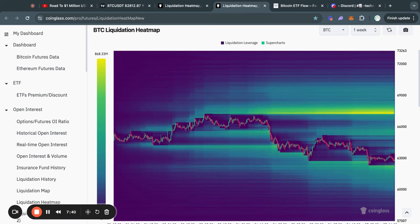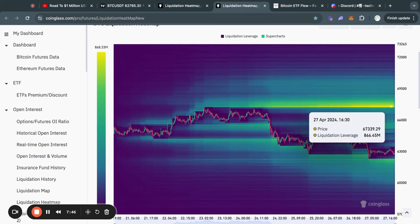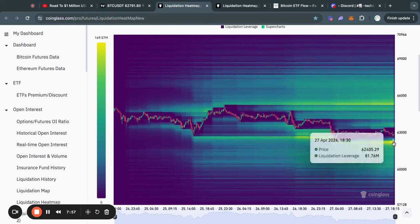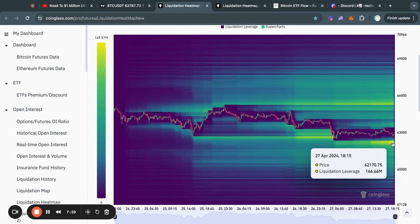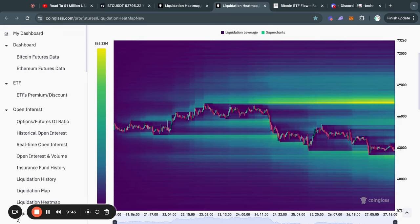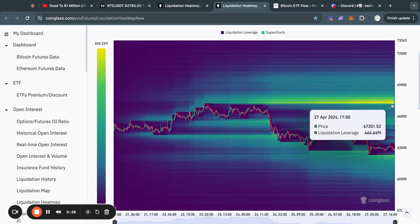However, zooming out a little bit to the one-week time frame, we can see that most of the liquidity is in fact to the upside, with most of it sitting at 67.3k. So in the short term, you can expect us potentially moving a little bit to the downside to take out the liquidity at 62.2k. Like I said, on the one-week time frame most of the liquidity is to the upside, so even though we have these active price targets pointing downward, I do think that at some point we will move back to the upside to take out that level of liquidity.